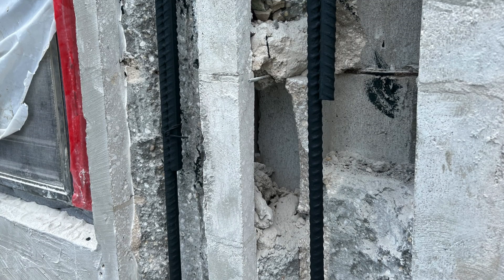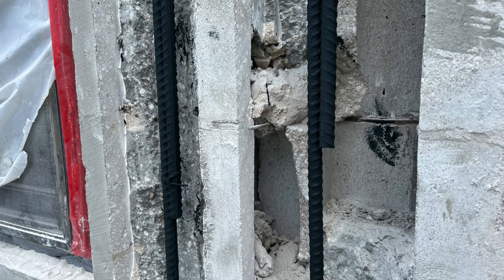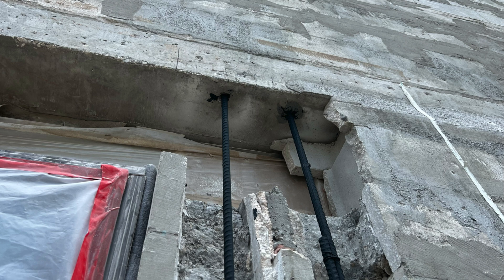We actually had to open up some of the cinder block cells and put some rebar in, put some concrete in, so the building could withstand certain wind speeds and wind loads.